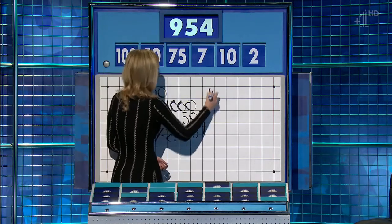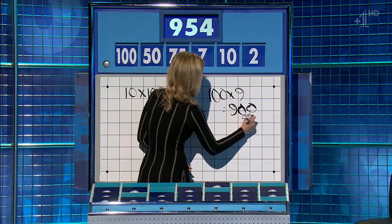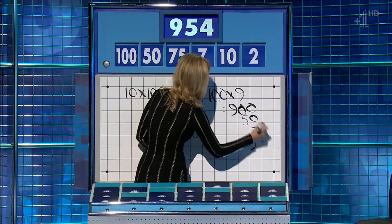Times nine. One hundred times nine, nine hundred. Plus the fifty, nine fifty. And then plus a seven, minus a two. Well done.